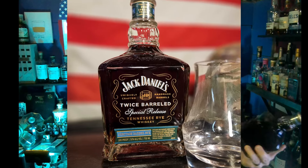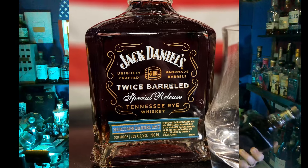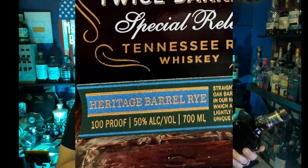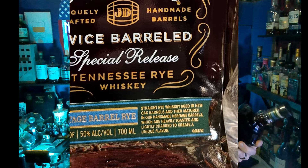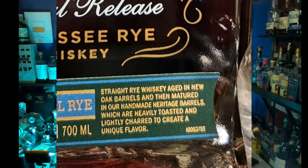Let's look at the rest of the bottle. It's in the stout square bottle that we've been seeing a lot of the Jack Daniels single barrels and special releases coming out in. It says on the front: Jack Daniels, Uniquely Crafted Handmade Barrels, Twice Barreled Special Release, Tennessee Rye Whiskey, Heritage Barrel Rye, 100 proof, 50% alcohol by volume, 700 milliliters — straight rye whiskey aged in new oak barrels.